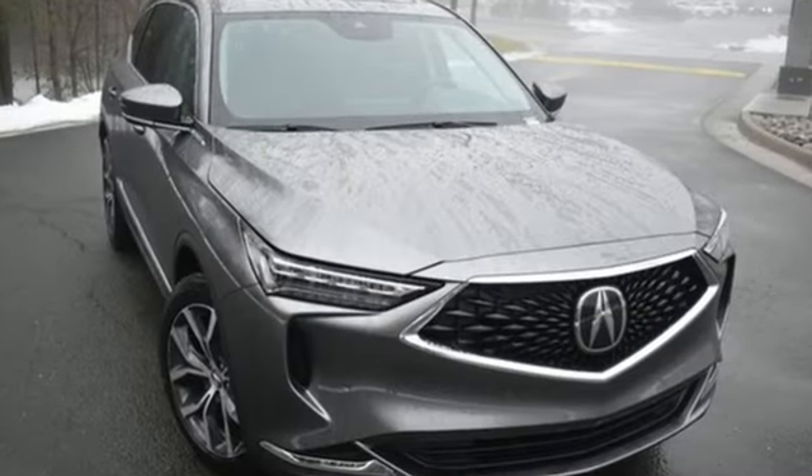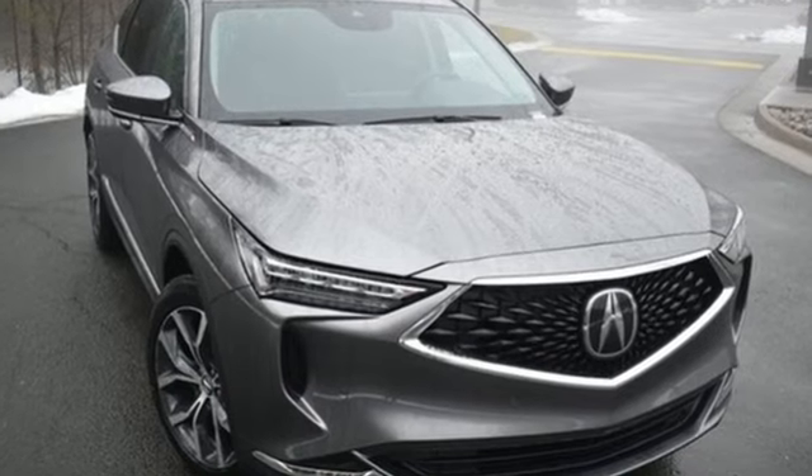Luxury Performance Acura. The time is now. See it for yourself today.